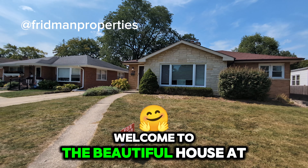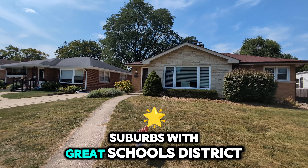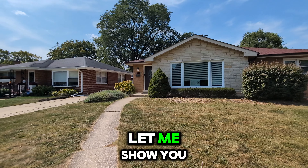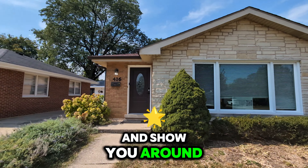Hello, my friends, and welcome to beautiful house at Morton Grove Suburbs with a great schools district. Let me show you how you can get into the building for the showing and show you around the house.